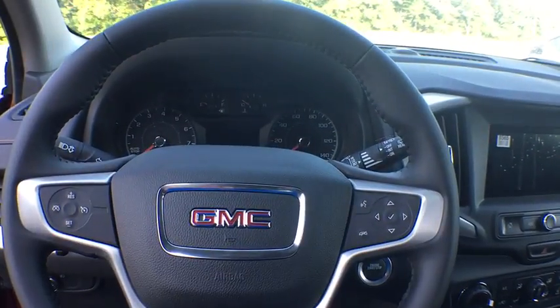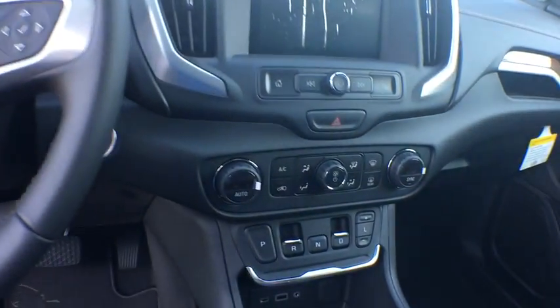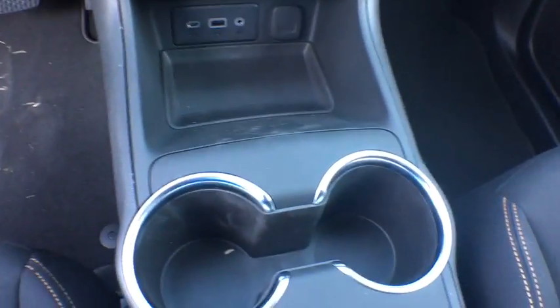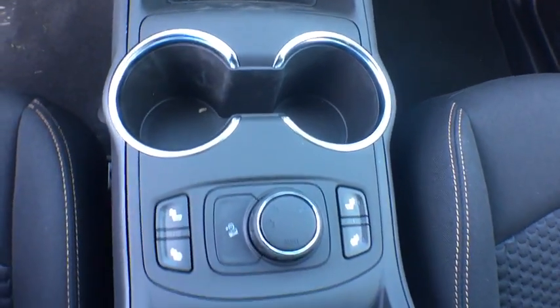Airbags, Sirius satellite radio, daytime running lamps, power outlet, rear view camera, steering wheel controls, tire pressure monitor. Come take a test drive today.